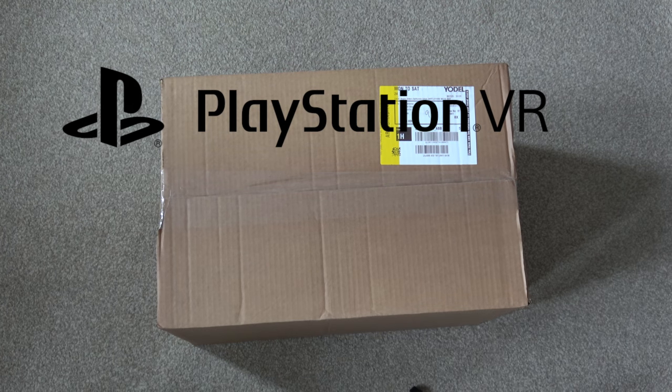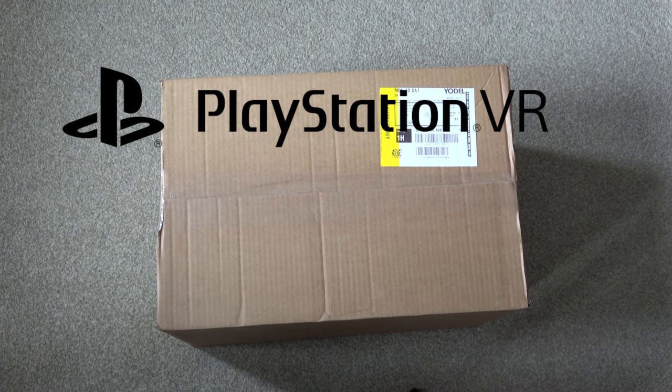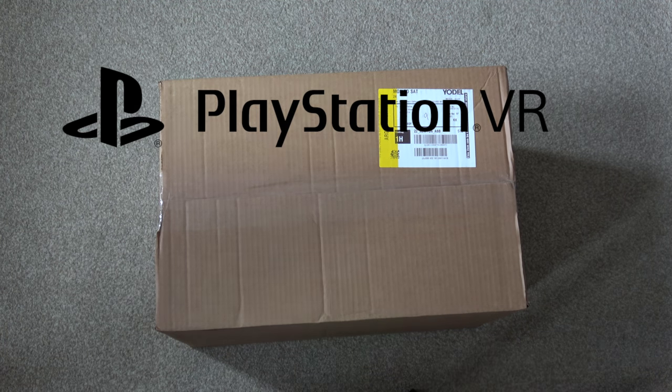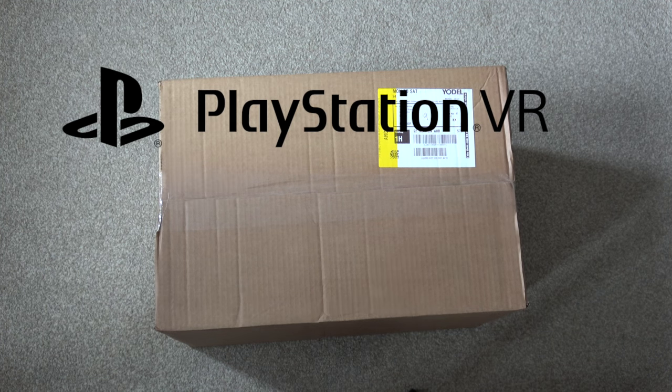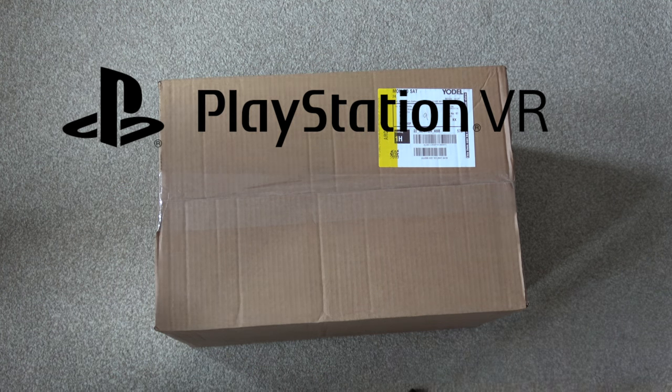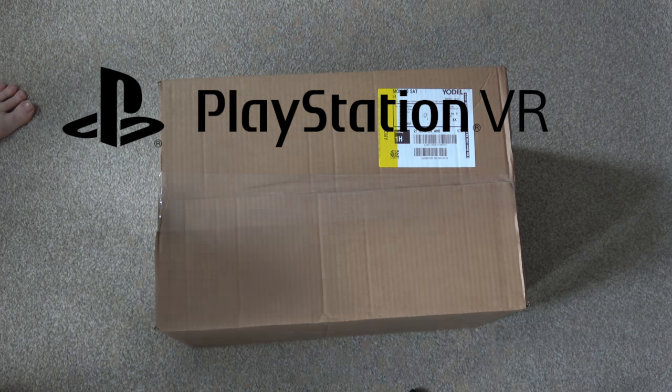Alright guys, so very, very exciting unboxing today. I have ordered a PlayStation VR — that's right. I'm not normally a typical gamer, but when my cousin bought this when I was in the Midlands on my holiday, I had a go on it and it was amazing. So I decided to get one through Argos.